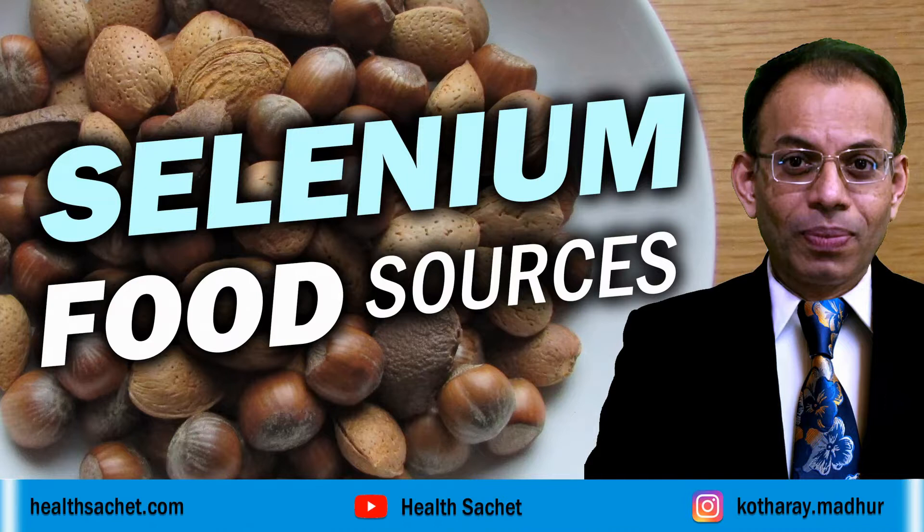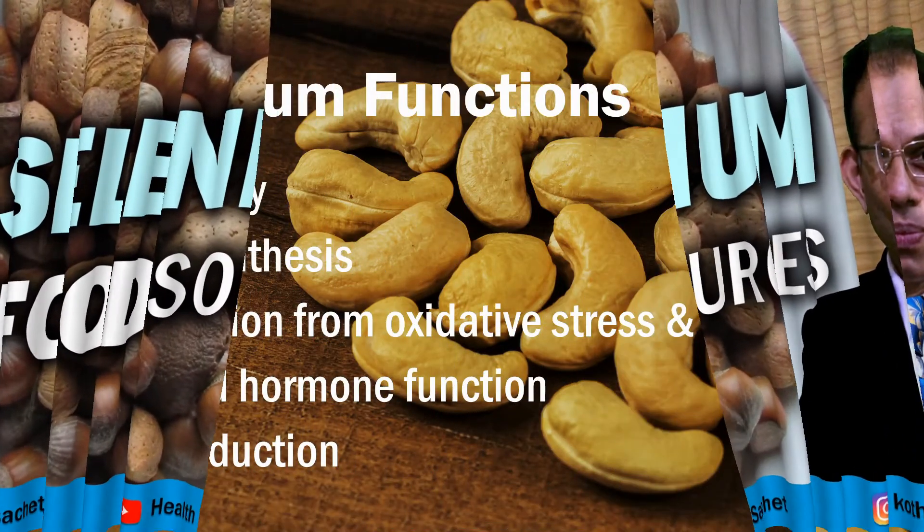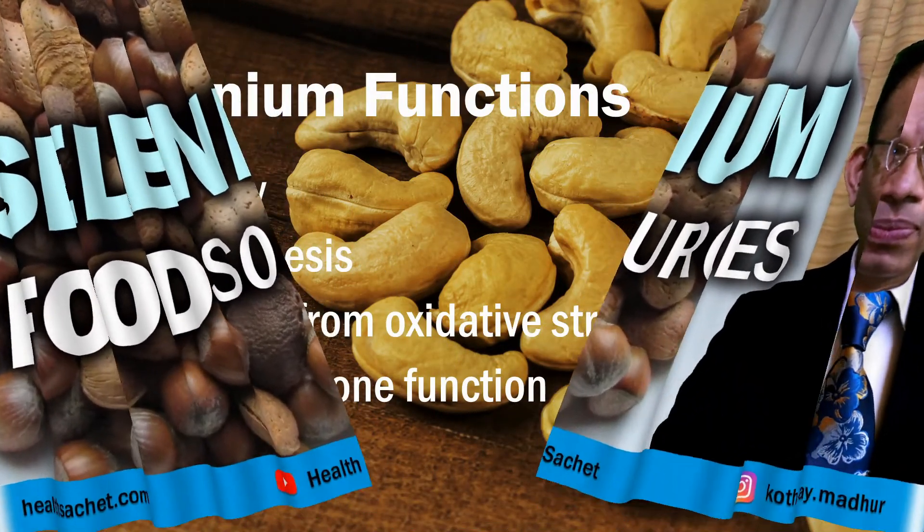Selenium is a trace mineral, which means it is required in very small but certain quantities. My name is Madhur Kuthare and I am going to discuss various food sources through which our body gets selenium.